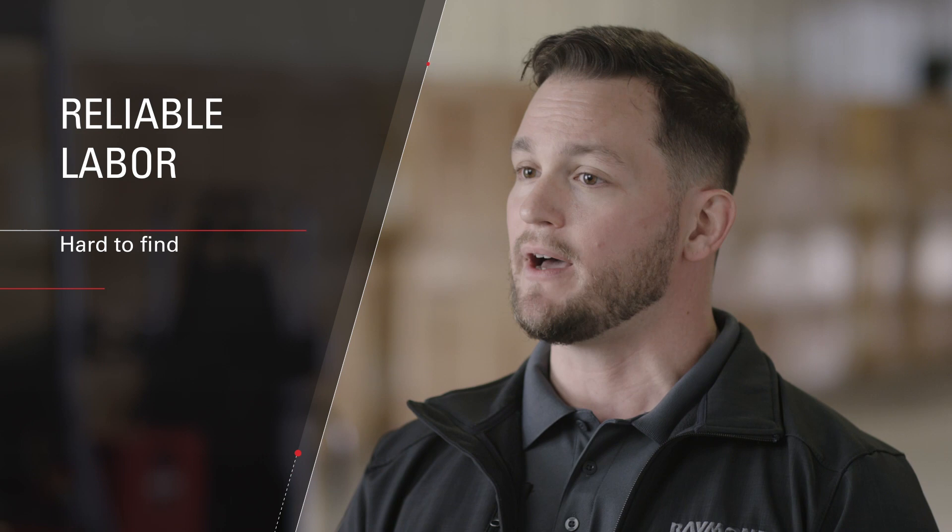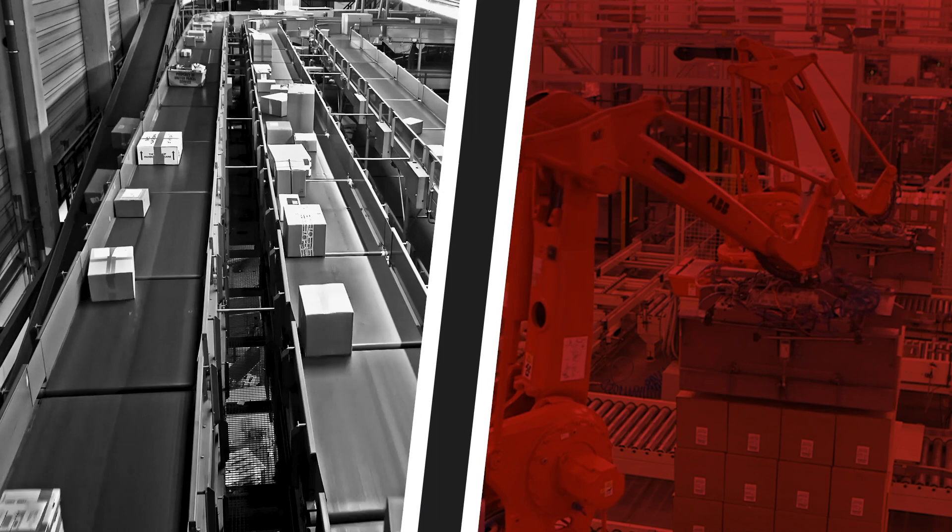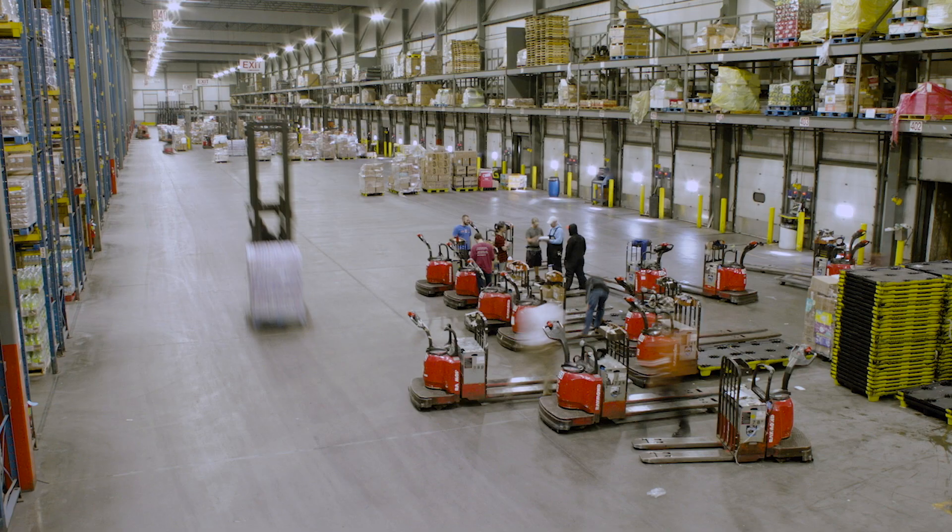At Raymond, we offer total intralogistic solutions to help you meet and exceed your business goals. One of the most daunting challenges any business faces is acquiring, training, and retaining a talented workforce. Simply put, reliable labor is becoming harder to find and more difficult to afford. Labor costs often account for 74% of a lift truck's operating expense, which is why warehouse and distribution centers are seeking solutions to address the rising cost of replacing and training workers.